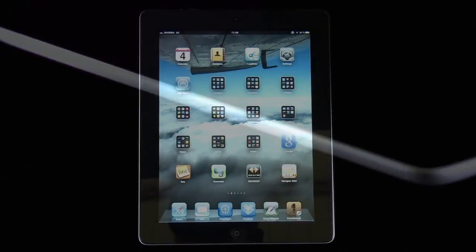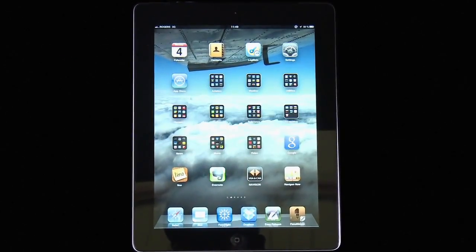Its lines are as sleek and sexy as an Italian sports car. It's been hewn from aerospace-grade aluminum. It contains the latest technological advances in its industry. This may sound like the latest in light sport or private aircraft, but no — this magical device is the Apple iPad 2.